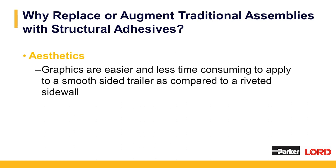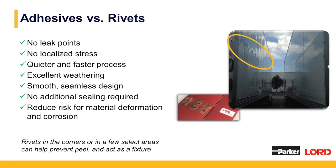Adhesives also provide better aesthetics — graphics are easier and less time consuming to apply to a smooth sided trailer compared to a riveted sidewall. Rivets have been used in the industry for a long time and are a good fastening method, but there are downsides. Rivets tend to create leak points as the truck body or trailer ages — they will rattle, come loose, and there's no localized stress. Adhesives offer excellent weathering and a smooth seamless design with no additional sealing required, reduce the risk of material deformation and corrosion, and in manufacturing, rivets often will not set the first time, requiring rework after quality inspection.